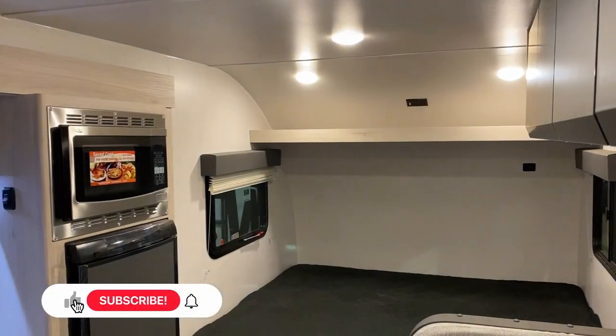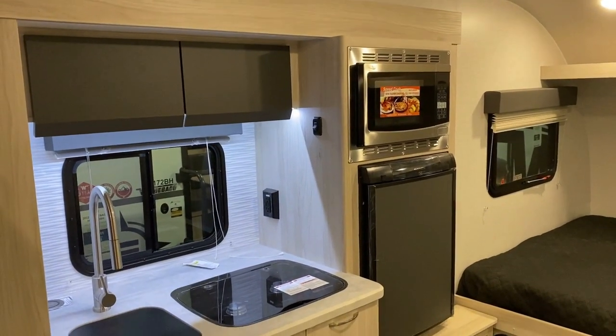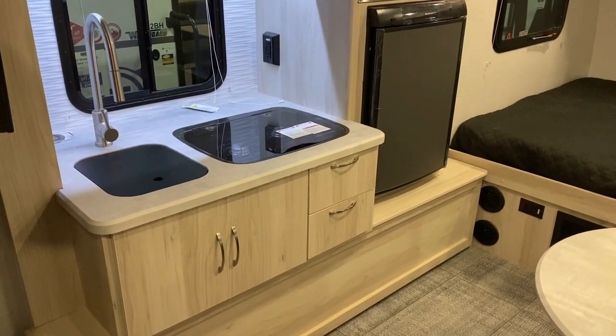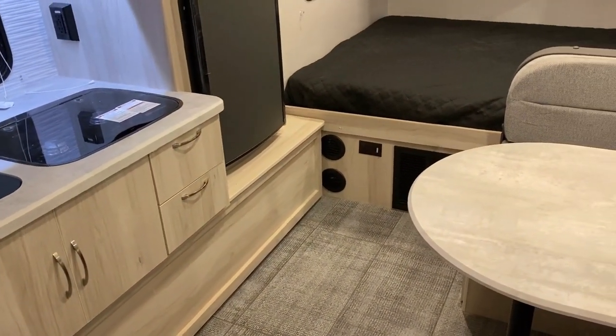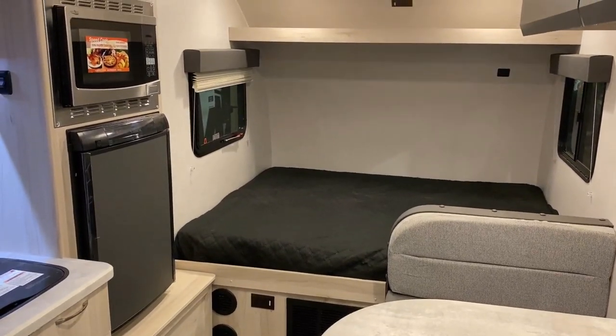Now, so much of what you see on this channel is bigger stuff — big trailers, lots of slides, fifth wheels, all that. This is not that. For regular viewers and commenters, first of all, thank you — I appreciate you guys. But secondly, I really have to advise you: you've got to look at this one through a different lens.